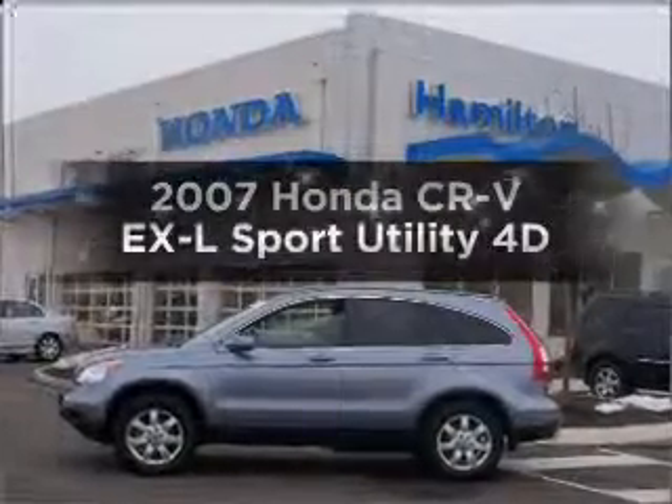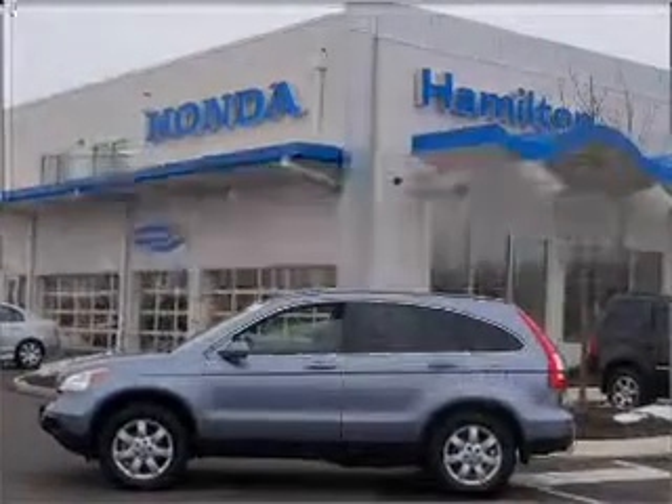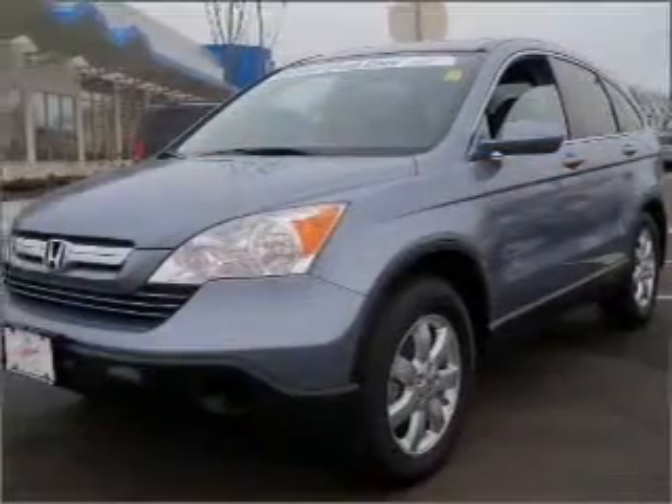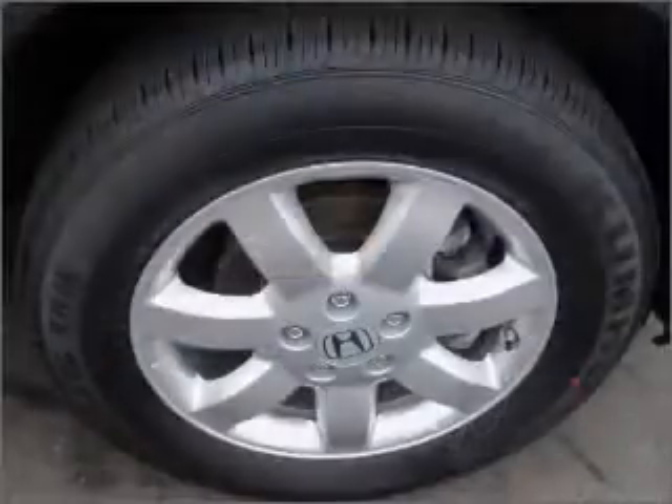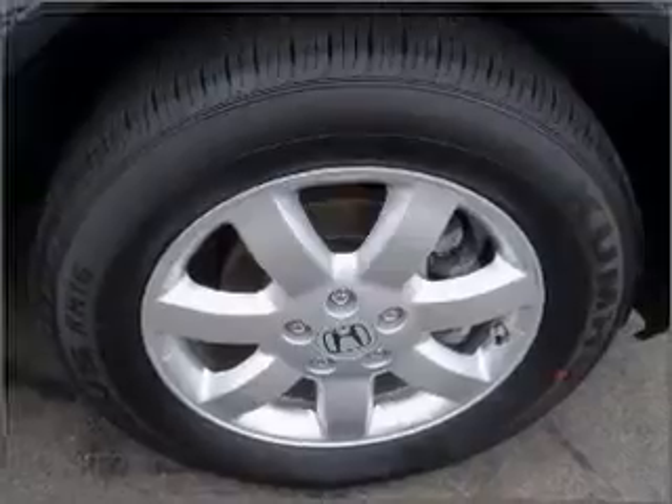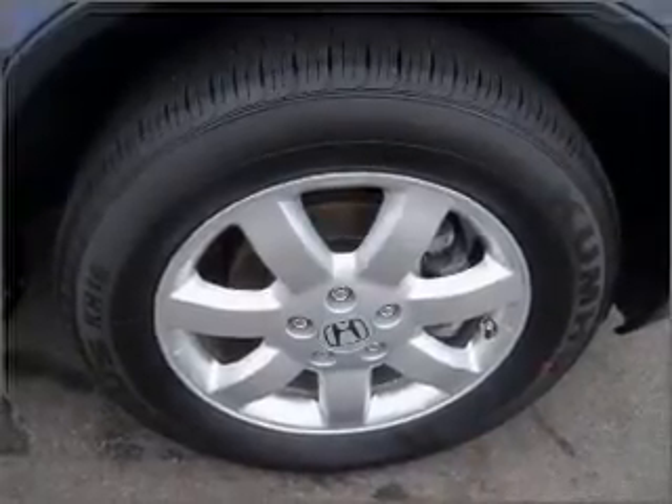Get noticed in this 2007 Honda CR-V. Travel the roads in style and comfort in this great vehicle. With a reliable engine that responds smoothly to its automatic transmission, the anti-lock braking system will keep you safe on the road.